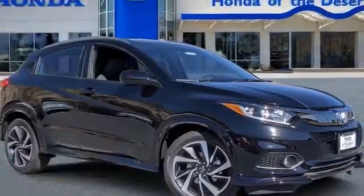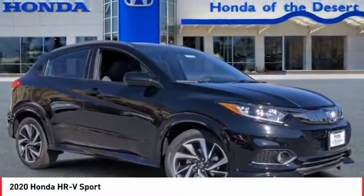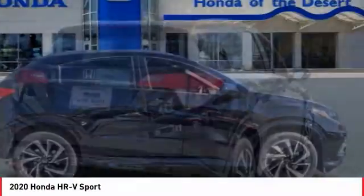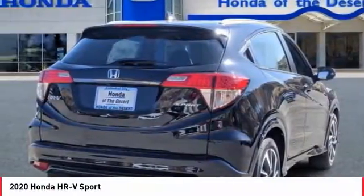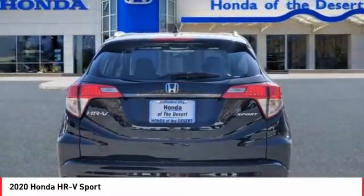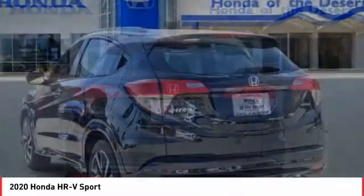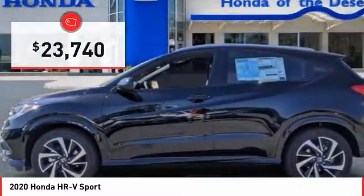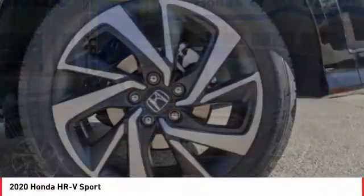Stop by and take a look at the 2020 Honda HR-V. The HR-V has a good-looking exterior with a clean design. It comes with a well-tuned suspension and a handsome and flexible interior with tons of options to choose from, and is priced below $25,000. Here are some of this vehicle's great options.